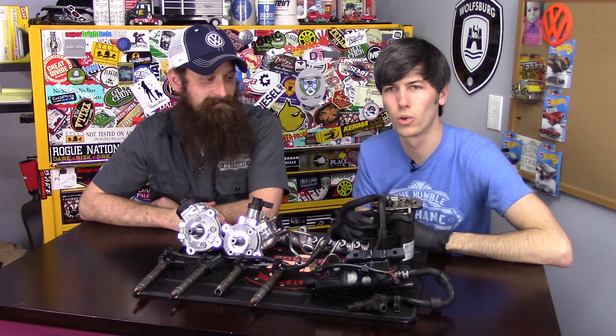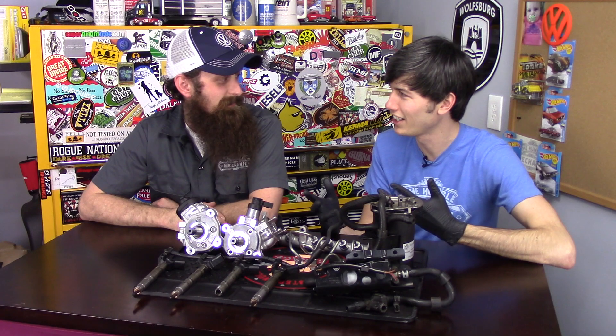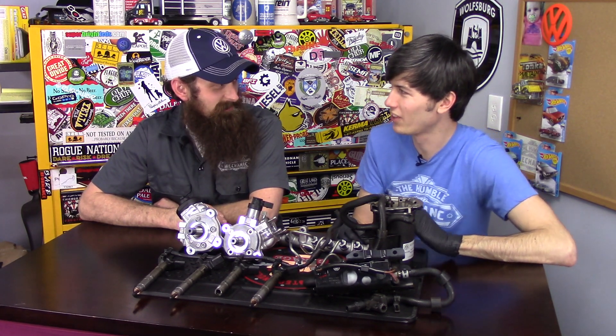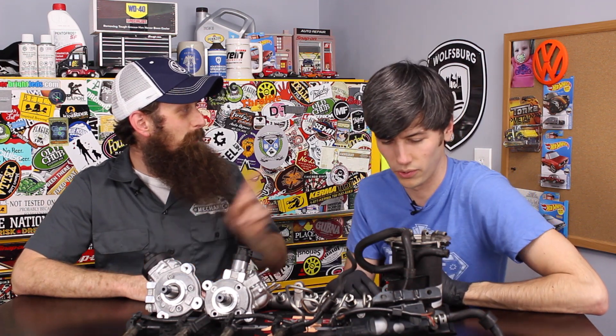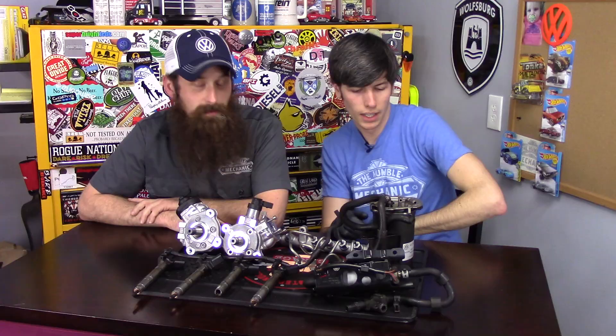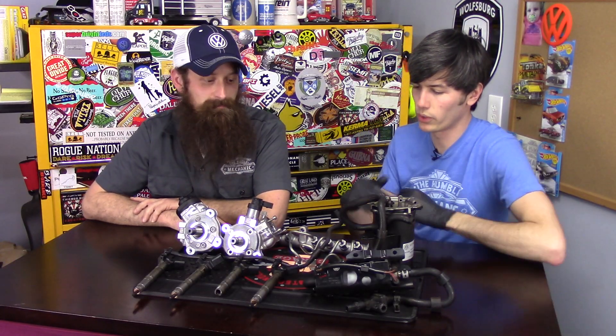Rather than do my usual stand-in-front-of-a-whiteboard routine — surprising, people are pretty into whiteboards these days, I have one right over there — we didn't include it in the shot. Stickers will do, so perhaps we'll use the cork board. We can maybe draw pictures and put some more Hot Wheels up there while we're filming. But regardless, we're just going to work through the different components and talk about what they do.